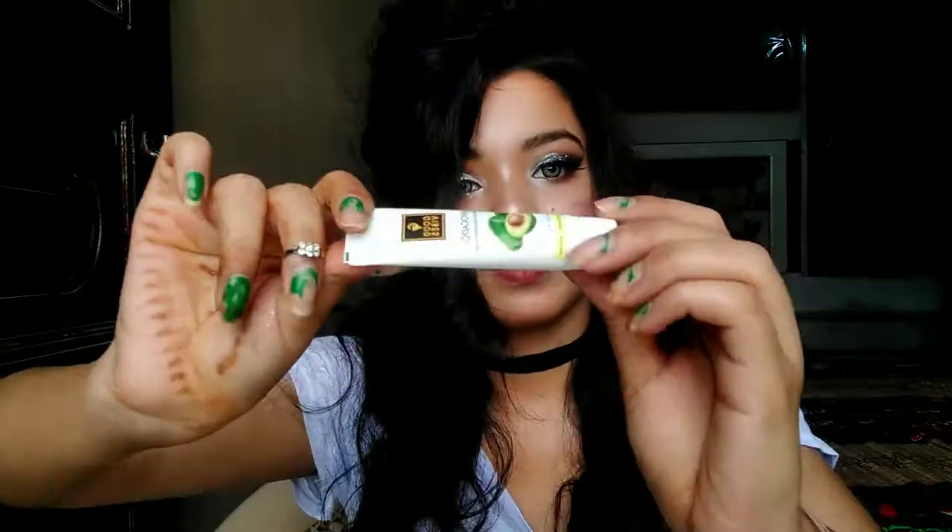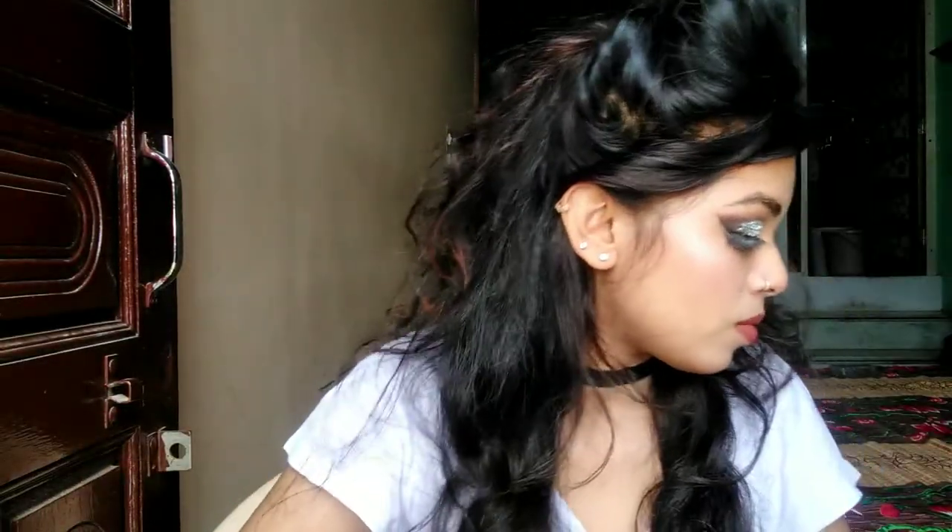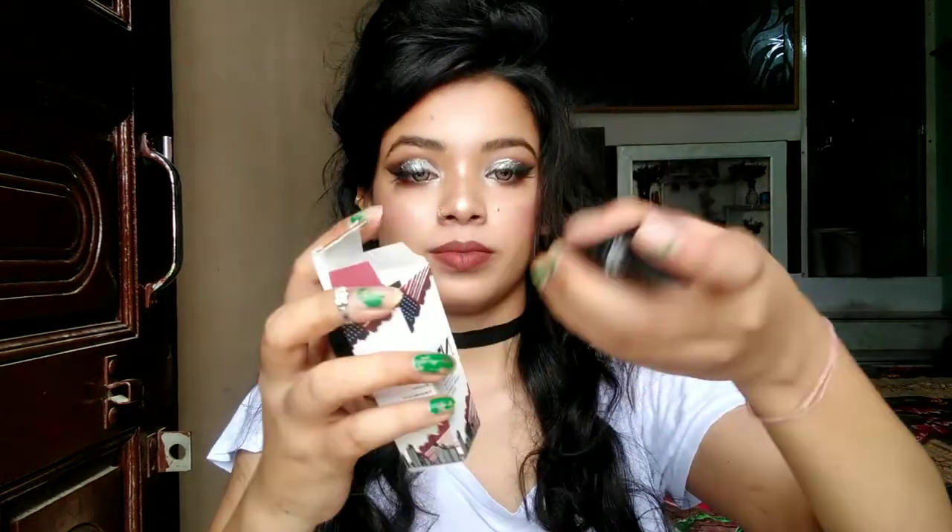I also found Good Wipes, and I got a free avocado conditioner. It is very amazing. I applied it on my hair.